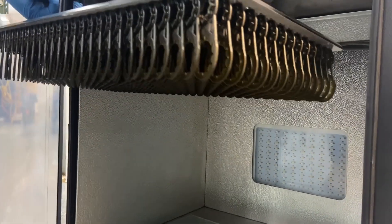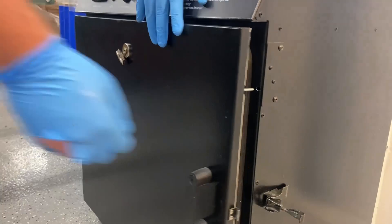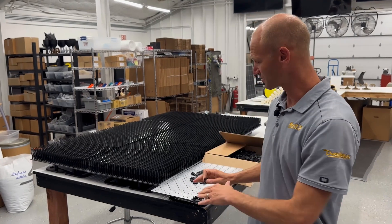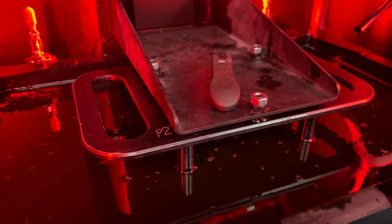The daily improvements happening in resin technology mirror what's happening with FDM printers like the Bambu. Parts that used to take 16 seconds per Z layer are now getting down to half a second per layer. At half a second per layer, you could print a thousand of these parts in about 20 minutes.